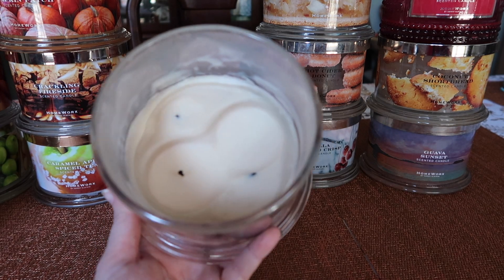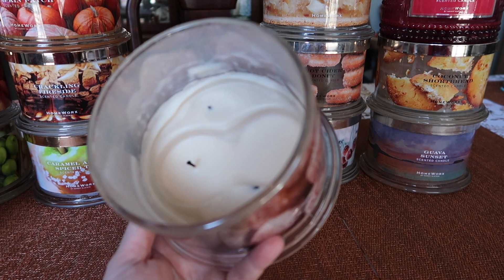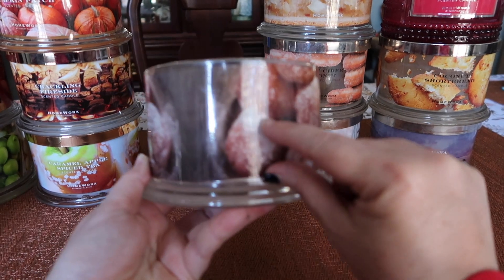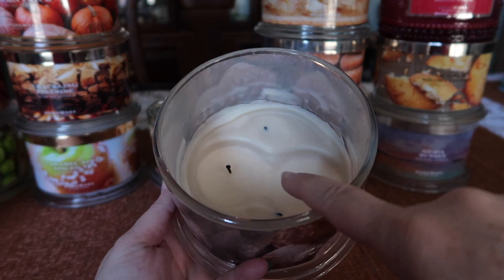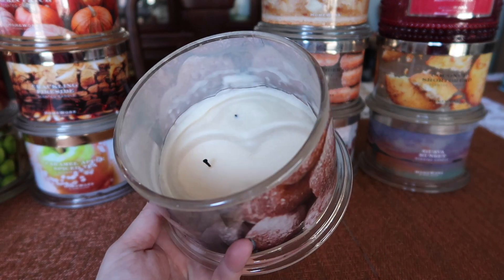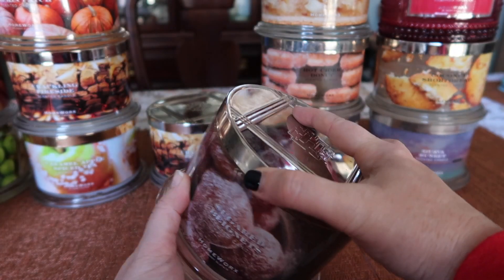The burn on this one was not so fantastic — it was just a little bit of a mess. I lost two wicks, so obviously that is not ideal. I purchased this one on Ulta last year. There's about this much wax left, but I lost two wicks — I tried to burn this one as much as possible, and then it just stopped. Unfortunately, the burn on this one I cannot recommend.